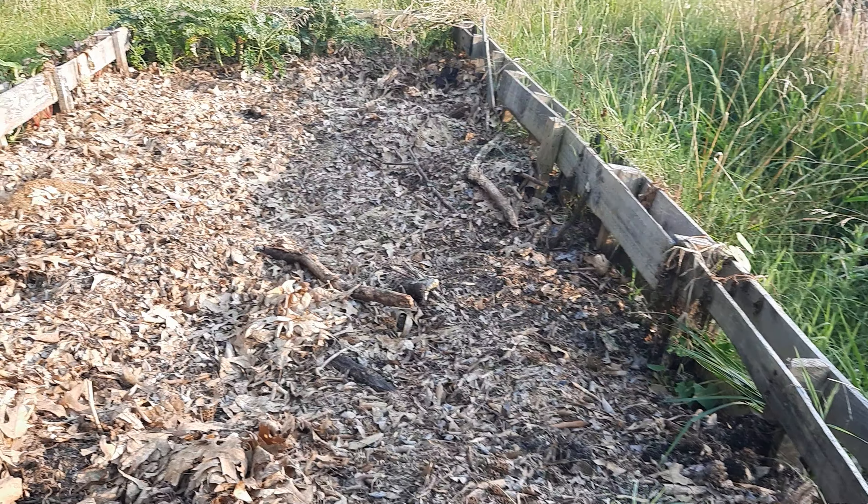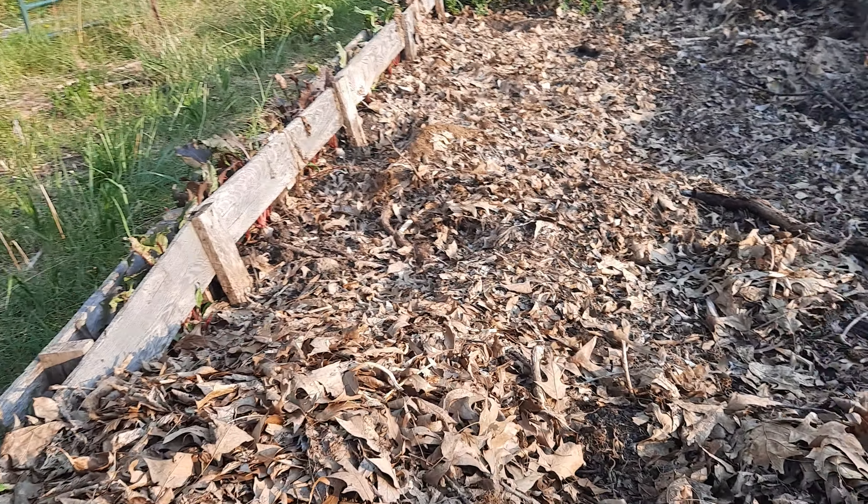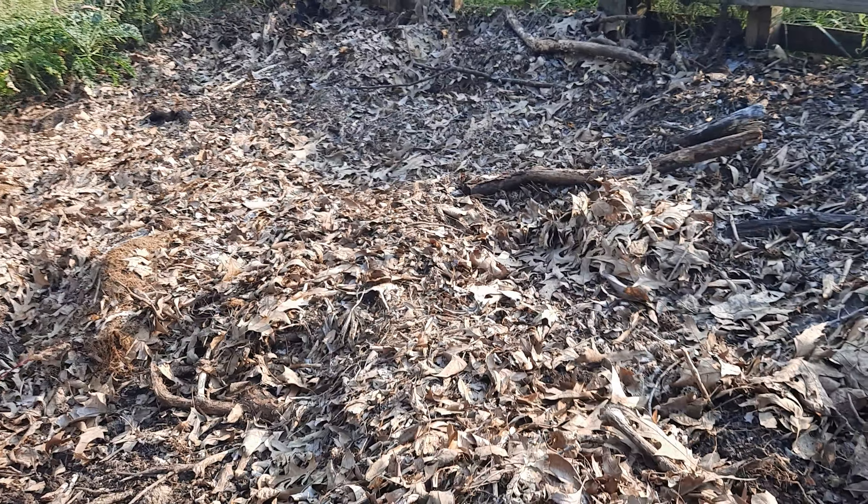But for today, I am out by the Minecraft raised garden bed where we grew our potatoes. We were able to pull 58 pounds of potatoes out of this thing. That's my best potato haul ever.